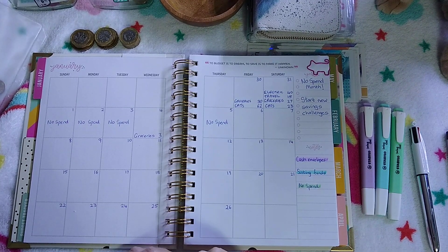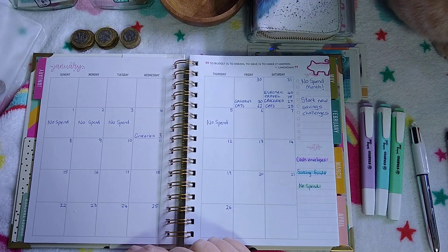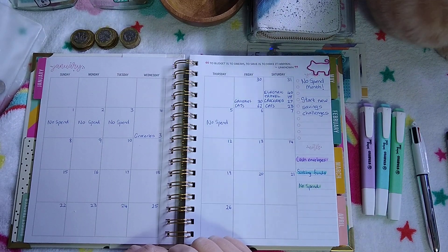Hello and welcome to today's video. Today I'm going to be closing out my week 1 January budget and cash stuffing my envelopes for week 2.